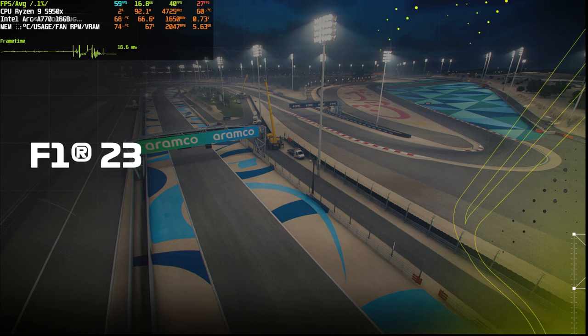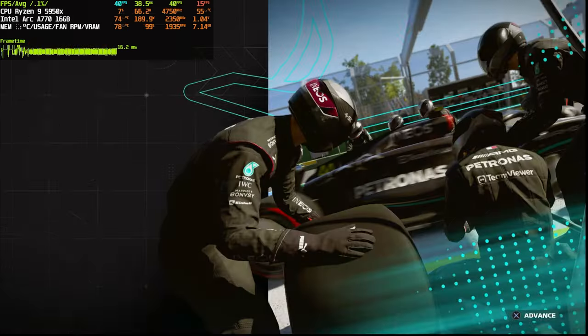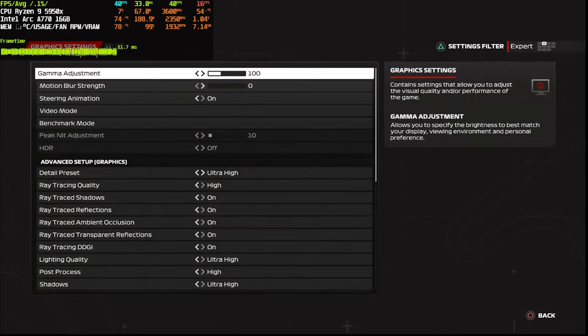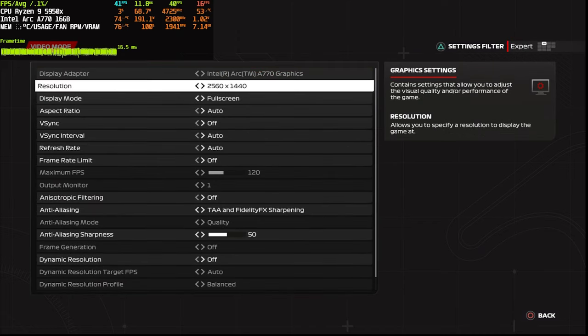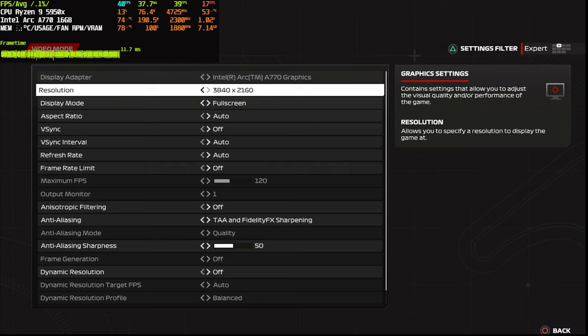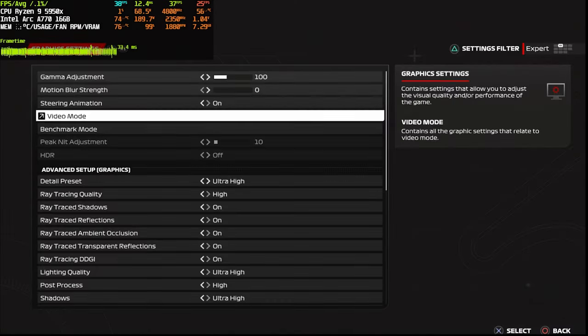Looking at the ray tracing settings, there's a quality preset and on/off options for most things - you can't set specific things on or off individually which is a bit weird. Actually, I was wrong - the average FPS was 41, which is a bit better than expected! Now let me show you the resolution bug - I tried to change the resolution and pressed accept to try 4K.